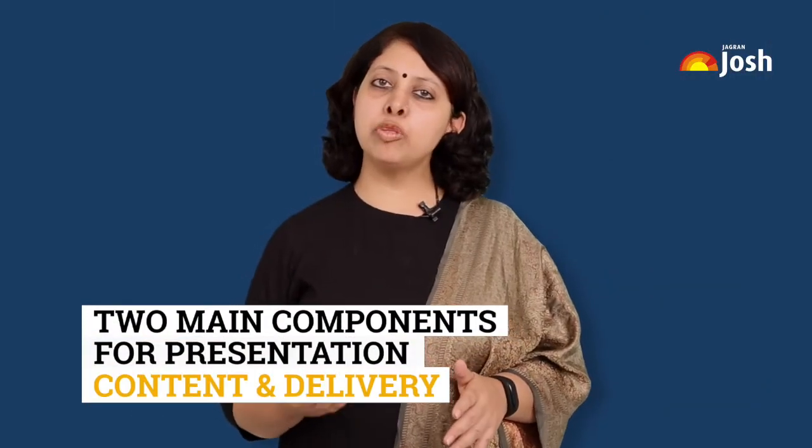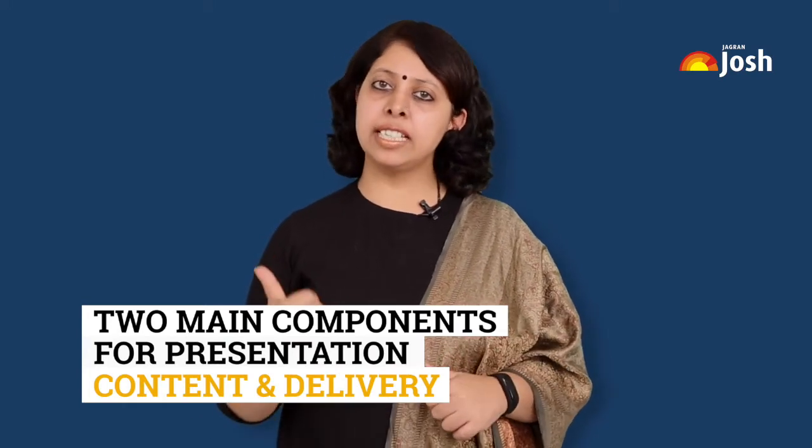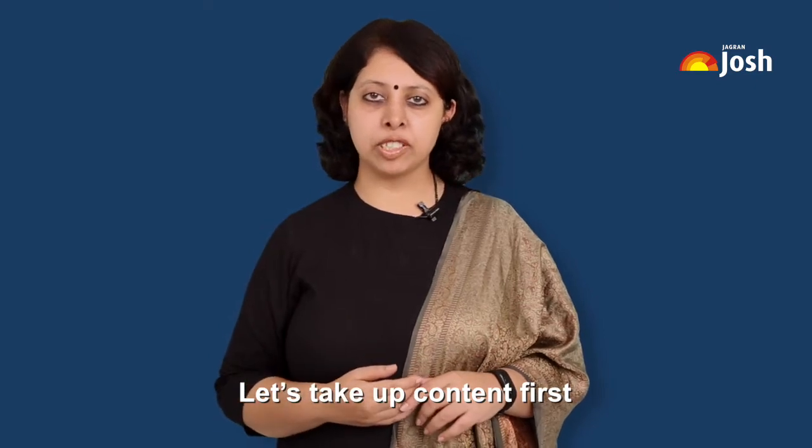I feel there are two main components in our presentation: content and delivery. Let's take up content first.